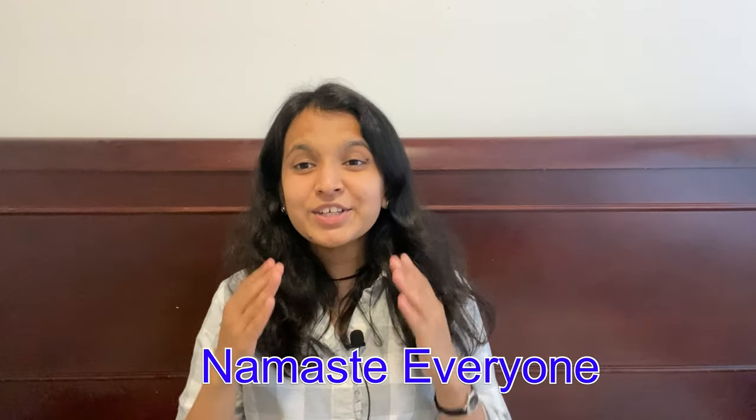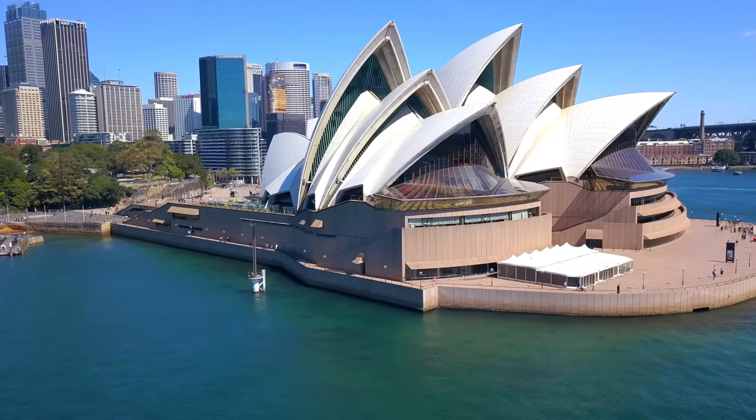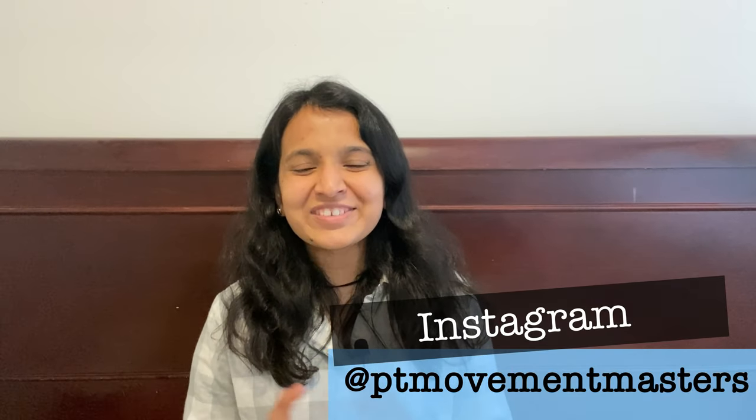Namaste everyone, this is Pucha. In today's video we are going to talk about how to become a registered physiotherapist in Australia. I usually talk about the US and Canada because those are the countries I've been to — I've been a licensed physiotherapist in New York and a resident physiotherapist in Canada. But I have a close friend, Amy, who is in Australia and she was kind enough to type out all the details I needed for this video. This is going to be a brief video, under 10 minutes, for someone who is a physiotherapist or is planning to become one in Australia.